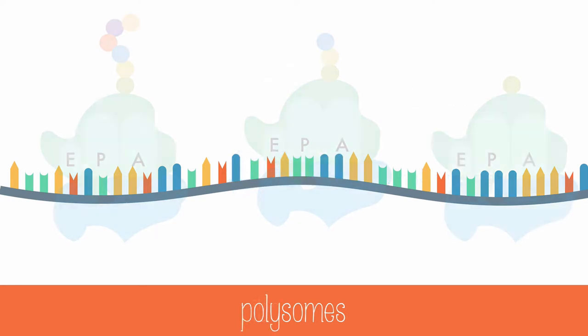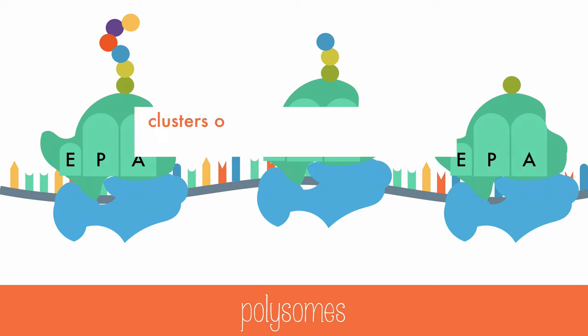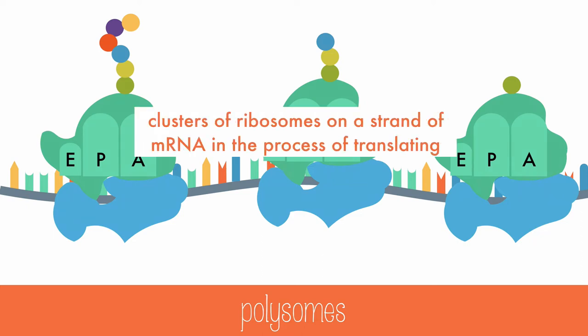More than one ribosome can translate one mRNA molecule at the same time. This is even visible from an electron microscope, and these structures are called polysomes — clusters of ribosomes on a strand of mRNA in the process of translating. Each ribosome moves down the length of the mRNA until the polypeptide is completed.